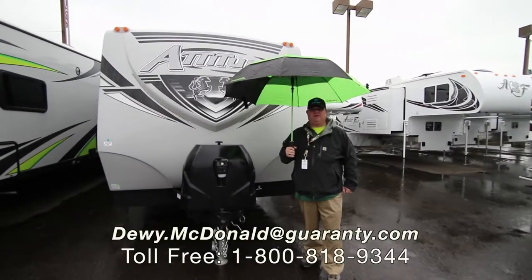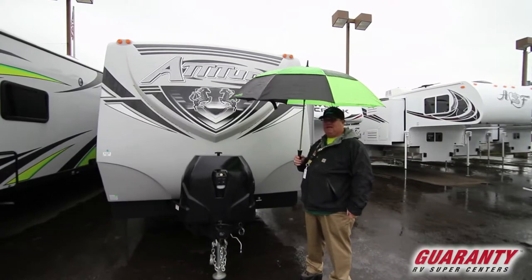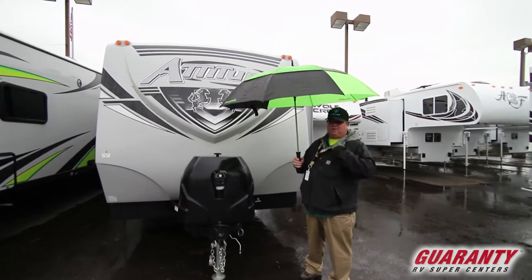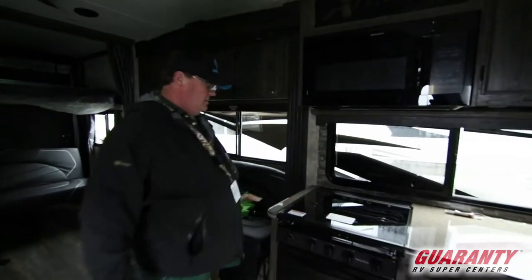Hey, Dewey McDonnell here from Guaranty RV. We've got a nice brand new 2019 Eclipse Attitude IBG. Let's go inside and take a peek at it.